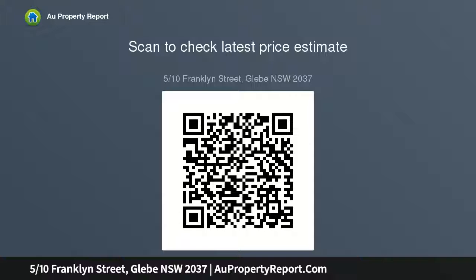Polished floorboards, boutique block of just five apartments, lifestyle location on the city's fringe, walk to CBD and emerging dining spots — free strata report available online.